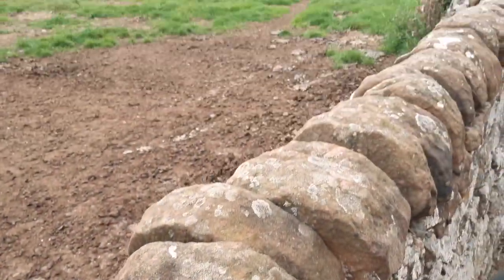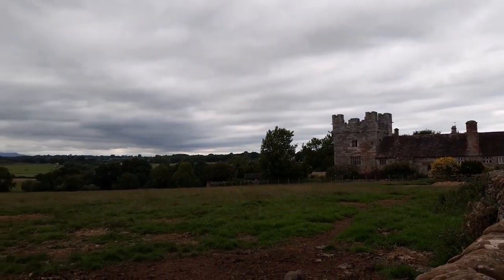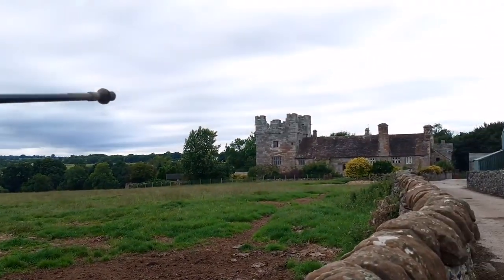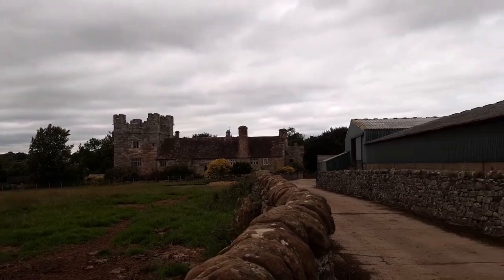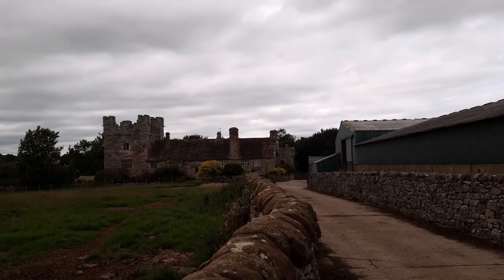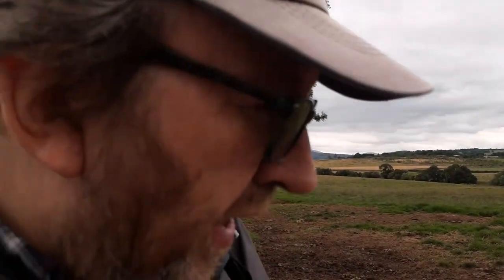The peel tower — the lowest part — is the oldest part. The higher part was added a century later, and the hall stretching away from the tower is mainly from the 15th century, so it predates Elizabethan times, though some of the windows are more Elizabethan than medieval.